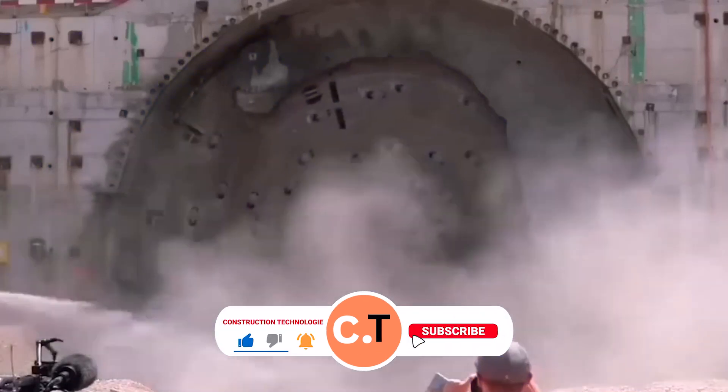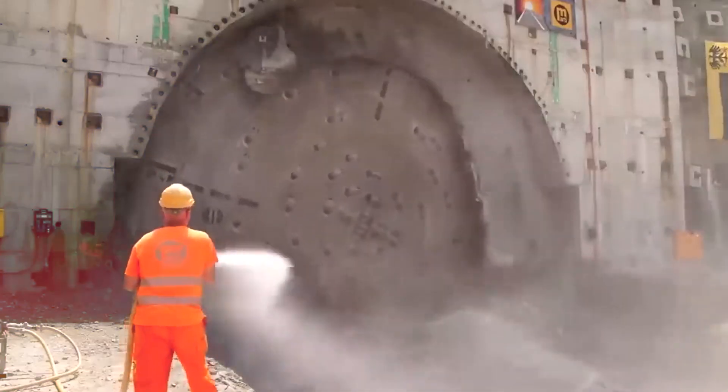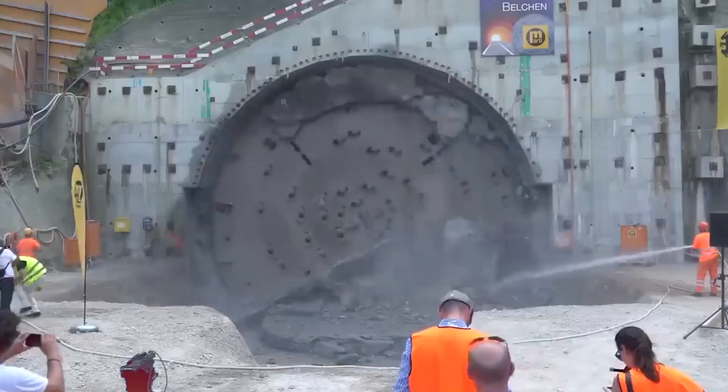Watch this artist amazingly transform a floor's look with the help of liquid plastic. In just one year, a team of workers managed to make a tunnel through a mountain, and its diameter is equal to the size of a two-story house. It's truly amazing.